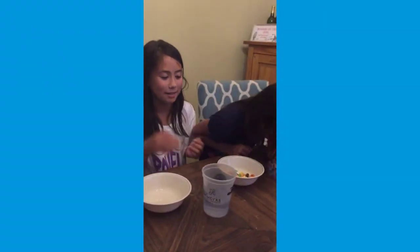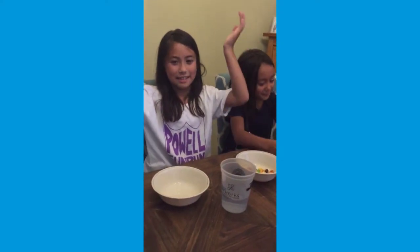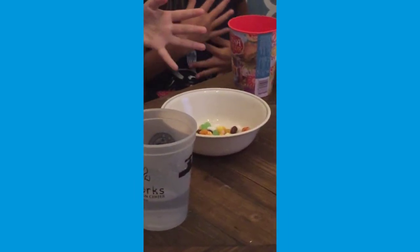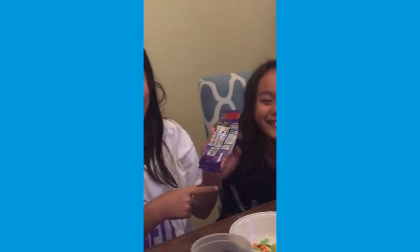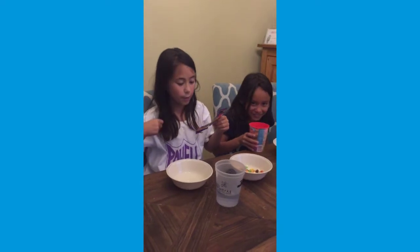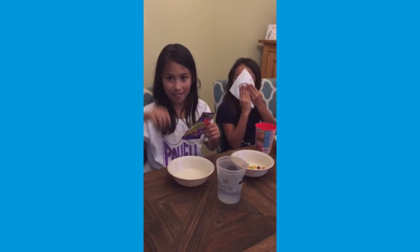Hey guys, it's me Elizabeth, and today I'm with my sister Sophia. Today we're going to be doing the Bean Boozled Jelly Bean Challenge. How it works is we're going to draw a jelly bean from the jelly bean bowl, we're going to have to taste it, and we have the jelly beans chart thing. We have to keep it in for at least 10 seconds, and then if it's a bad one we can spit it out. How you win is the least amount of jelly beans spit out. So let's get started.